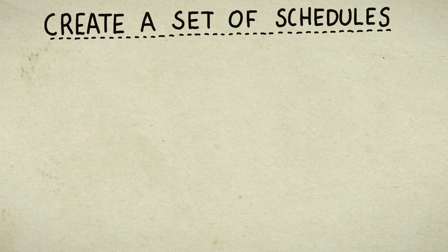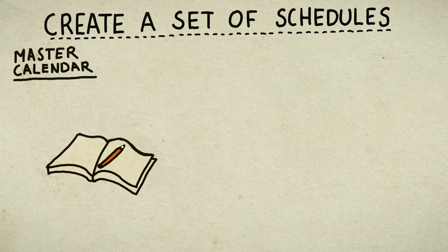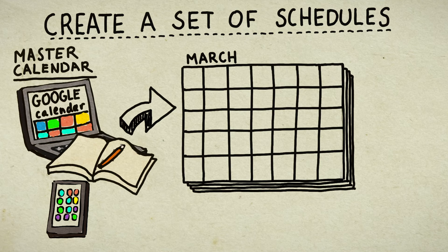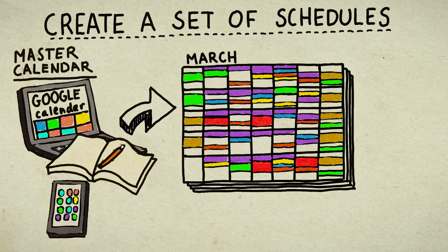Let's talk about creating schedules. Start with a master calendar — this could be a traditional planner, an app on your phone, or an email calendar like Google. In this master schedule, start plugging in your class and lab times first, then assignments, exams, fixed activities like working, social plans, and also make room for longer tasks like writing papers and studying for exams.